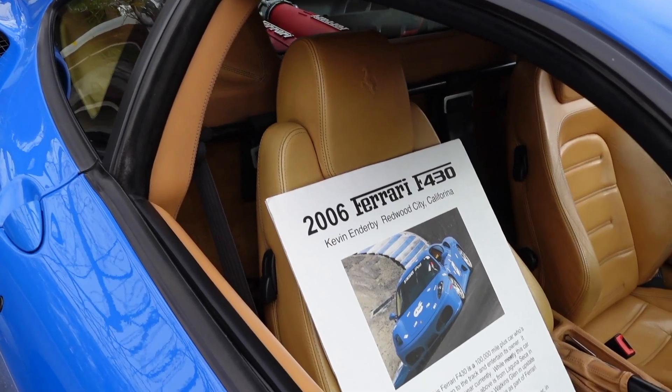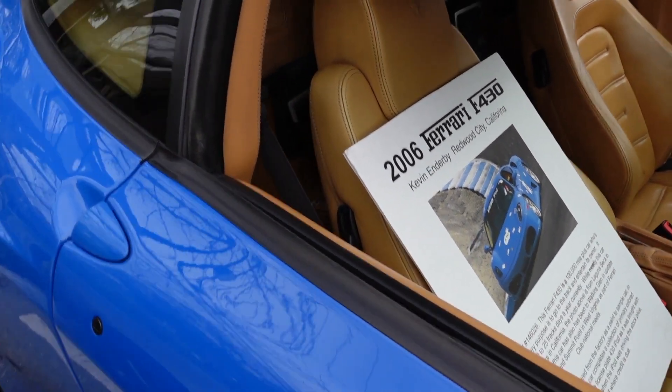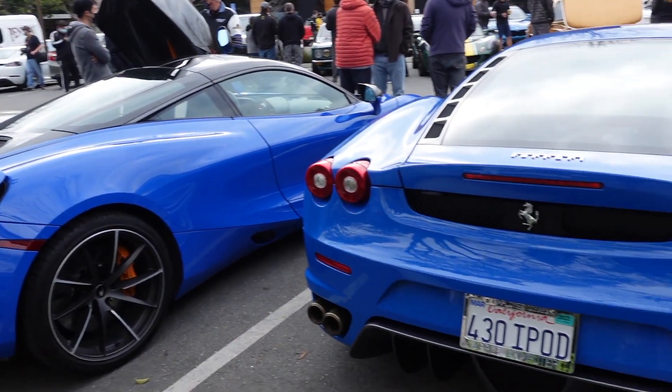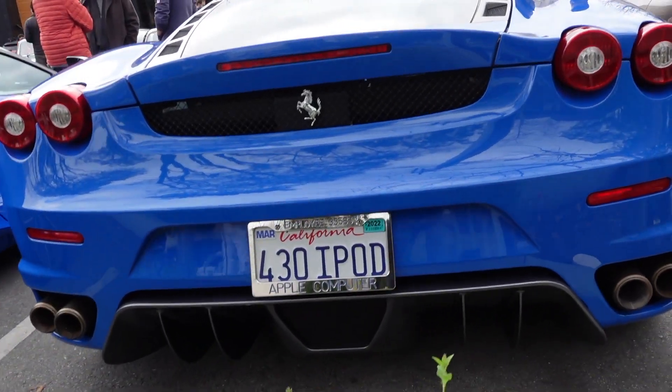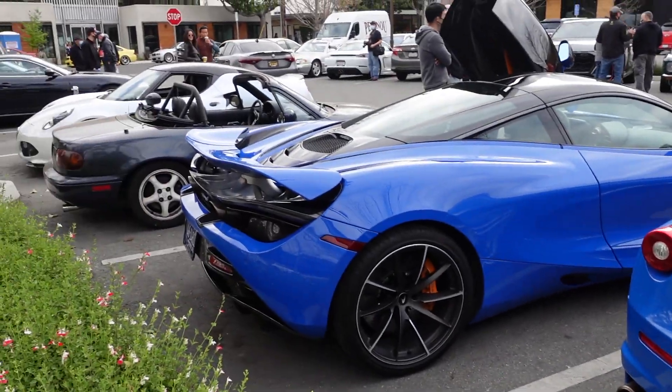Let's get a closer look at this Ferrari. You can pause it and try to read the information. Very nice. You got a better look here. The rear. Super sick.